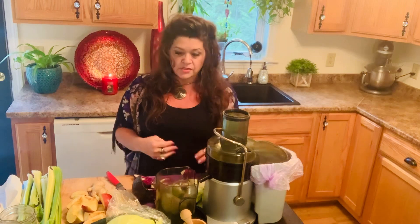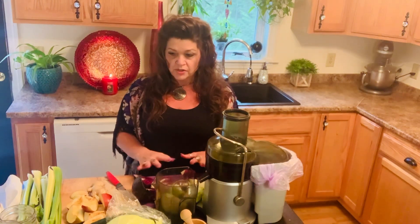Anybody with ulcers, ulcerative colitis, Crohn's, or irritable bowel will start noticing a difference in 10 days of juicing, definitely. And then within 30 days, you'll feel a huge difference — you'll probably wonder why you never did it before.